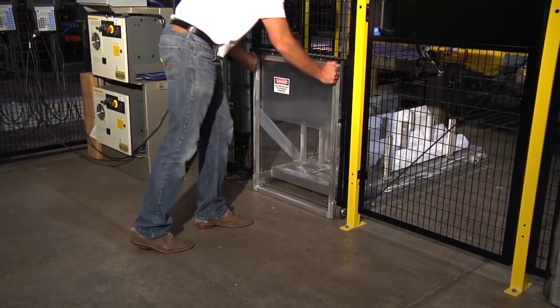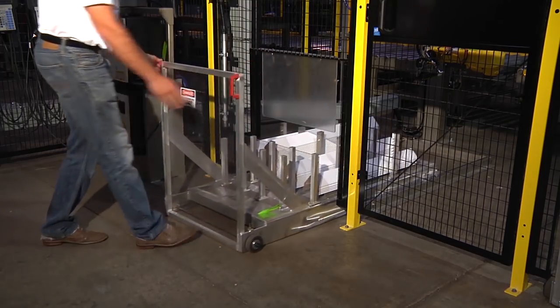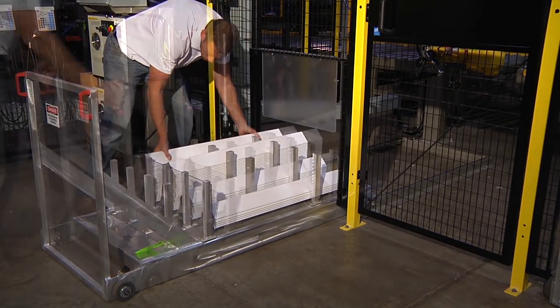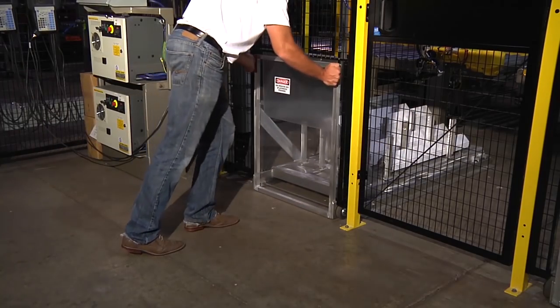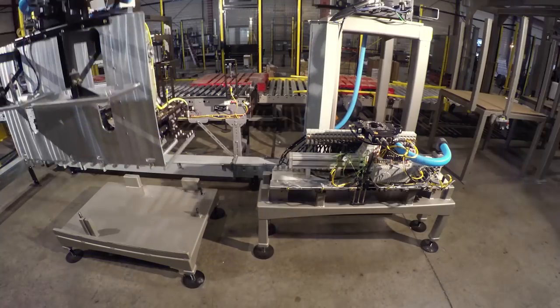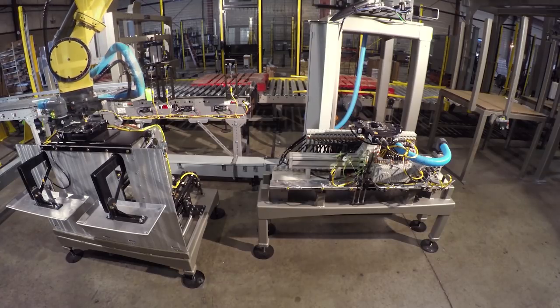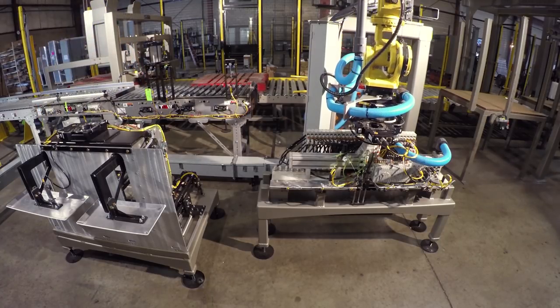Corner boards can easily be accessed and reloaded during system operation. Additionally, this system uses an automatic end of arm tool changer that adds flexibility to accommodate multiple case designs by switching from a spatula end of arm tool to a vacuum tool.